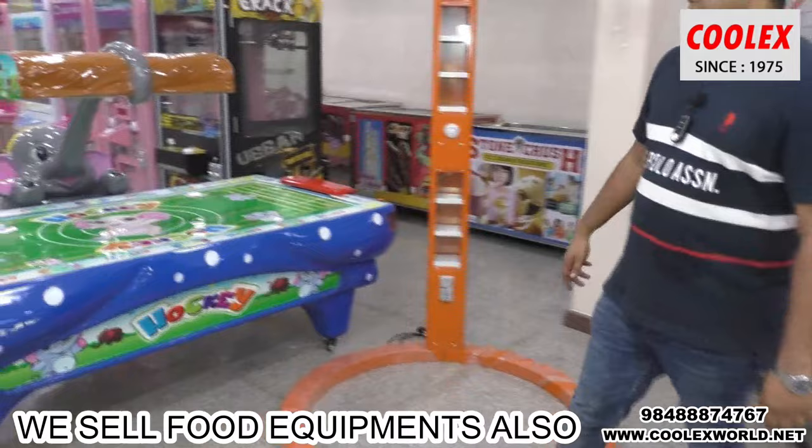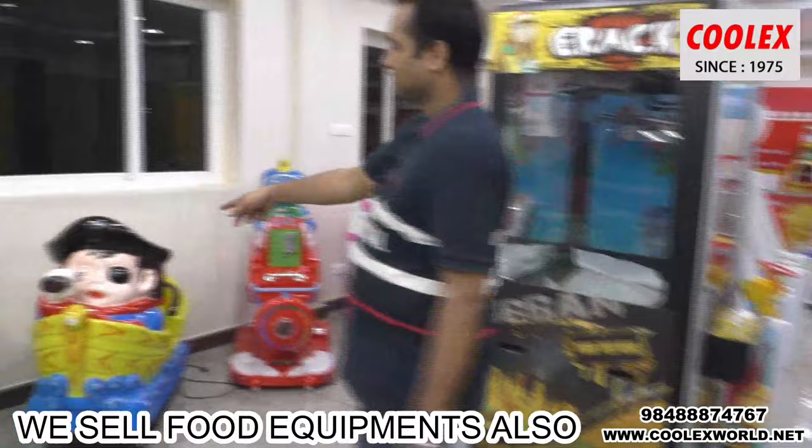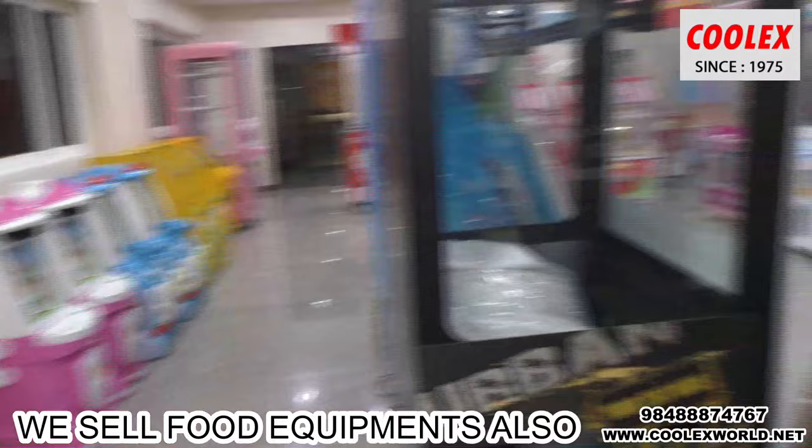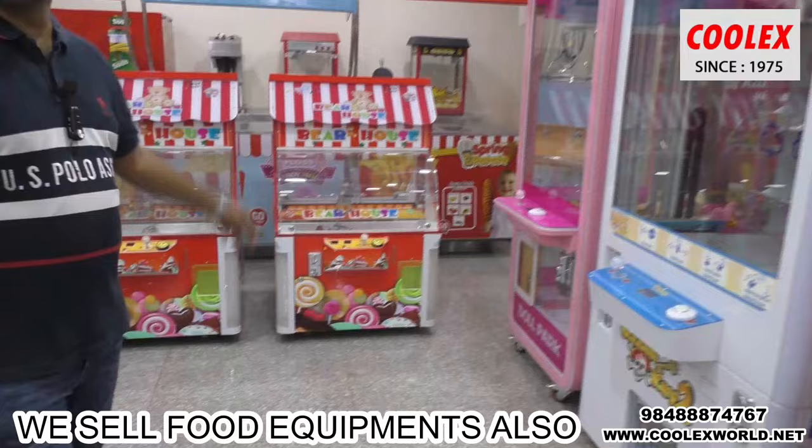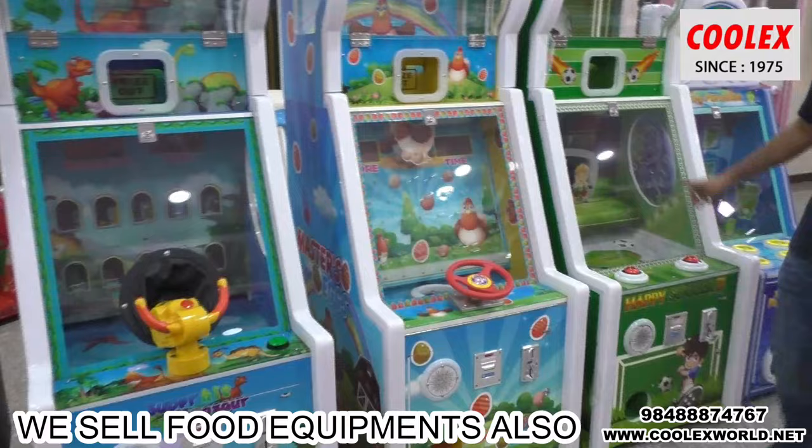You can see around — this is the air hockey machine, kids swing games, and mini games for kids. There is also the scissor machine, timer, doll catcher, key master, chocolate bear house, shooting game, egg game, and the soccer game.